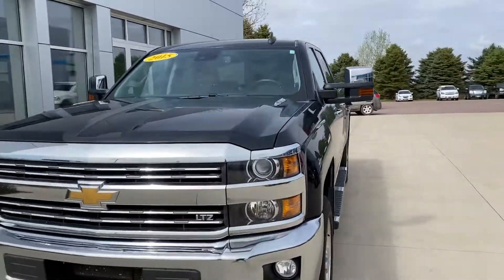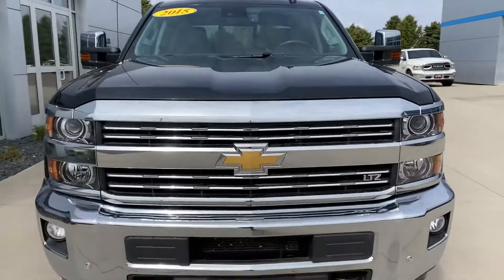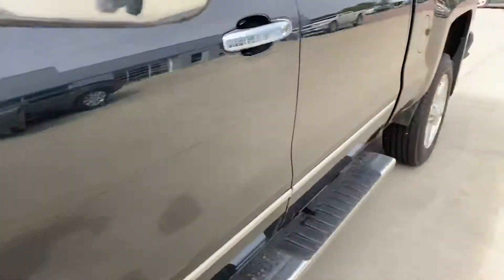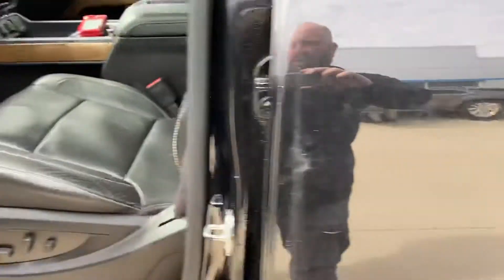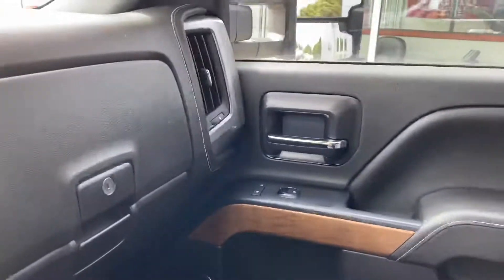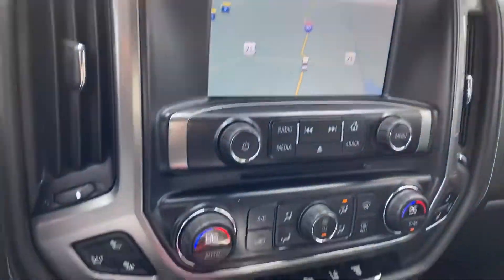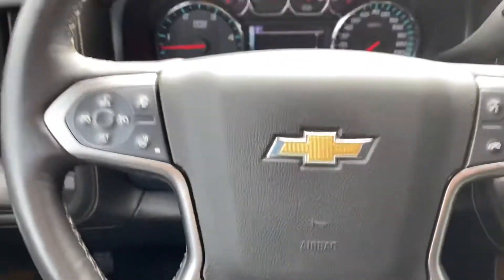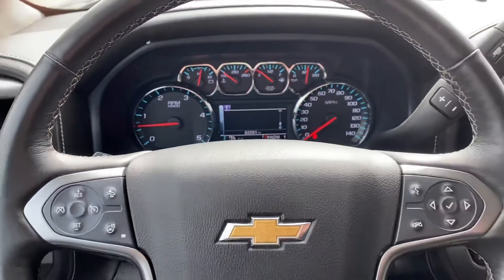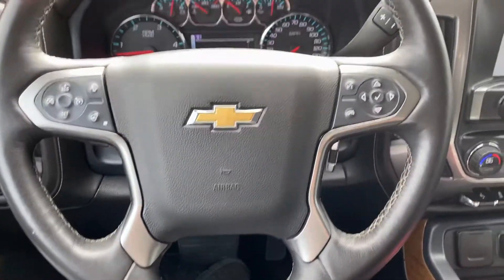Hey, this is Kate here at ASA Auto Plaza in Jackson, Minnesota, just showing you a 2015 Chevy Silverado 2500 HD Duramax Diesel. This one is the LTZ model, so you got heated seats, leather, navigation, cooled seats. Really nice truck, 62,000 miles. Check it out on the web at www.asaautoplaza.com.